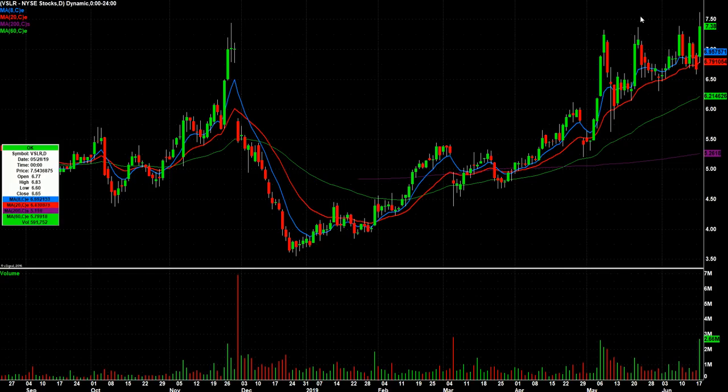VSLR broke out of this kind of flag today, but closing right at the top of it. Gave back some right at the close, but really nice volume. All solars were strong today, so we're gonna keep our eyes on that one tomorrow.